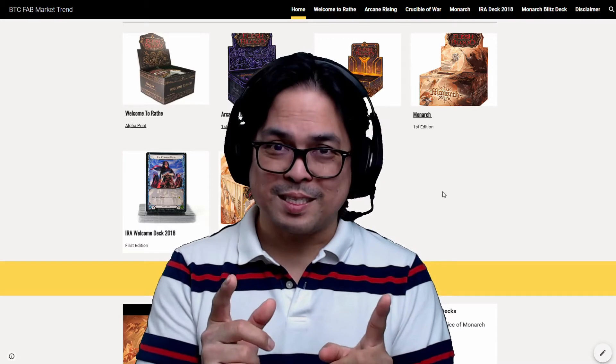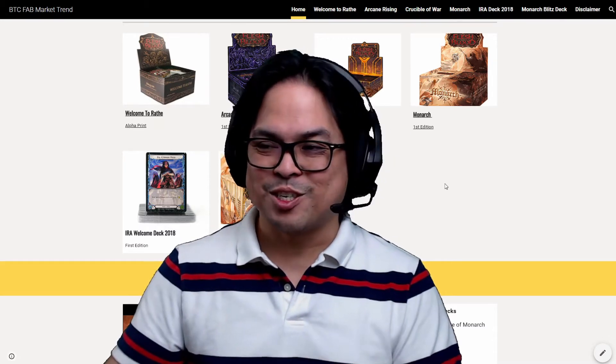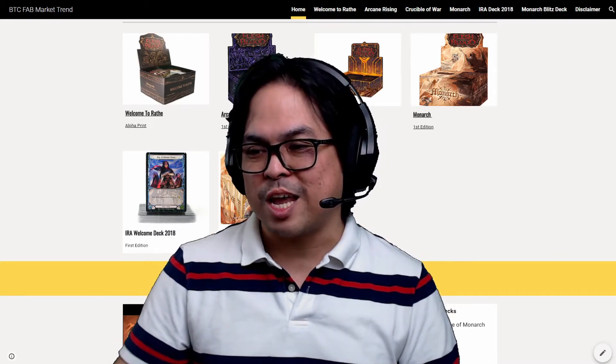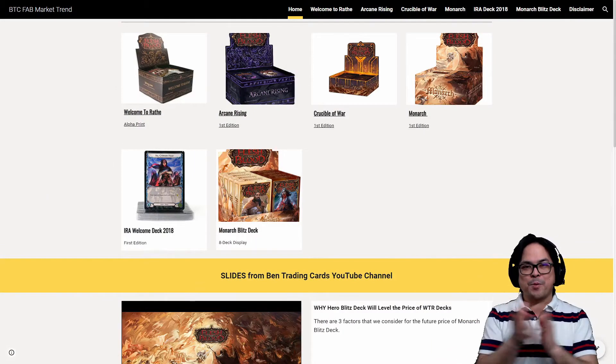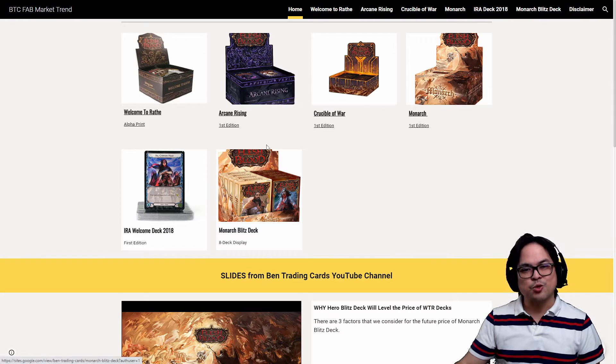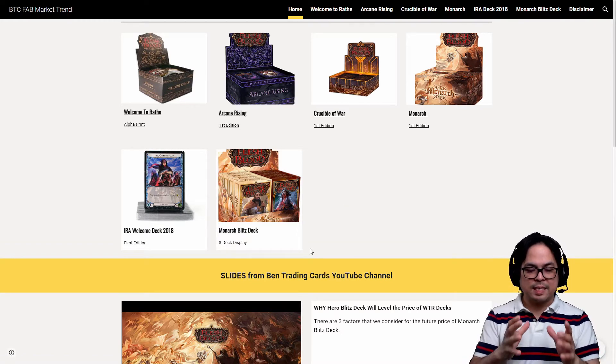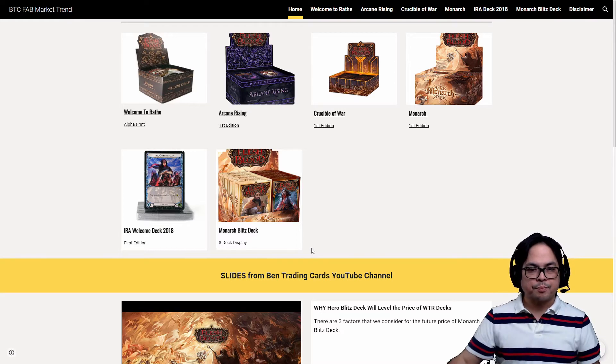And to Patreons, I have good news for you because I added one more. I can show it to you right now. So let me change this screen. There you go. Boom! So you can see the Patreons. I'm excited to tell you that Monarch Blitz decks are included in this price charts — the market trend. And this will be a sealed box of eight decks inside there. It's a sealed one.